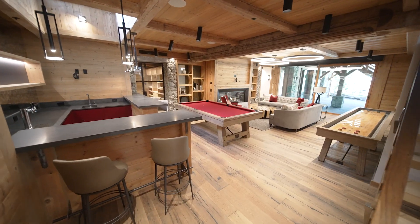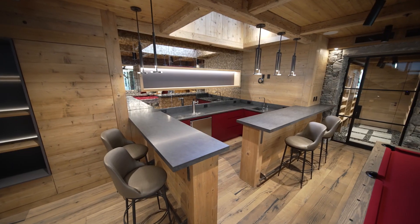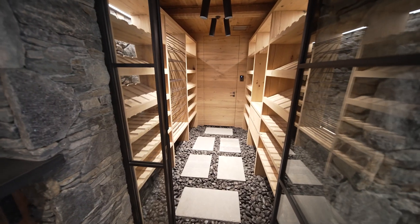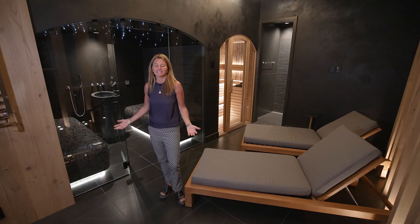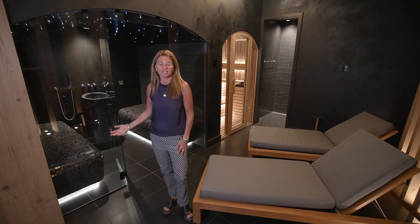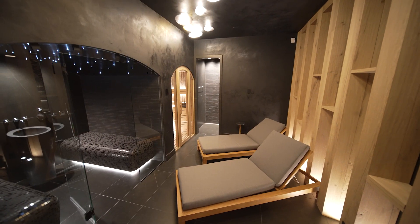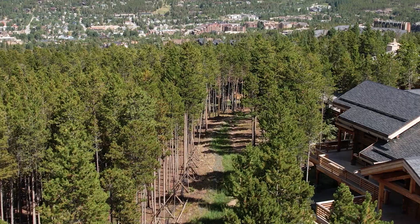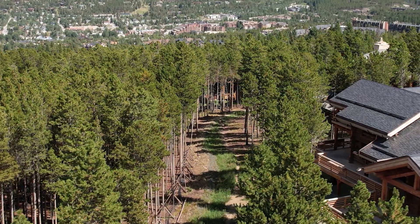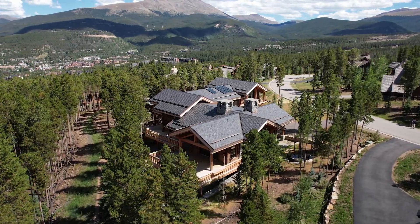The lower level is entertainment central. You have the game room with pool table, custom bar, and take a look at this wine cellar with its iconic stone floor. You have direct access to the hot tub. Nobody has this in their home — this is a hammam, a Turkish spa, complete with a steam room, dry sauna, and shower. It's better than any resort spa. Making this home even more valuable is the location in the coveted Timber Trail subdivision. You can ski right from your back door or head to town for après-ski — you're just five minutes away.